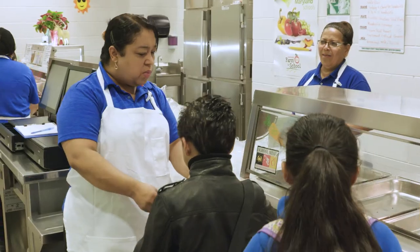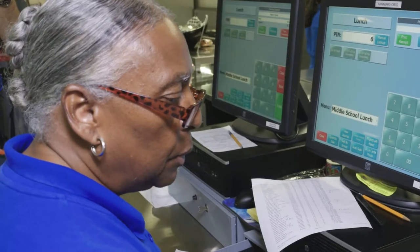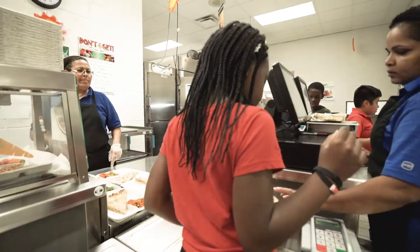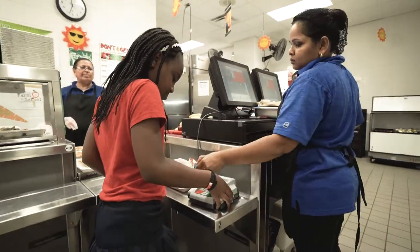Lunchroom staff — from managers to kitchen workers to food line servers to cashiers — all play a role in ensuring the success of reimbursable meals in your school. Food service workers play a tremendous role in helping kids select the right foods, select a reimbursable meal, and select a complete meal.